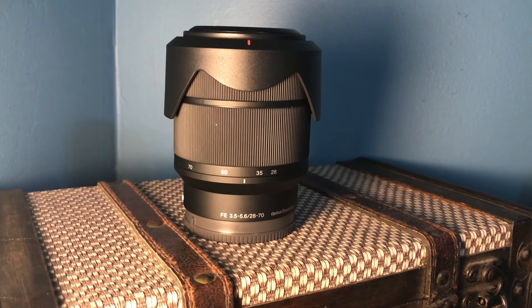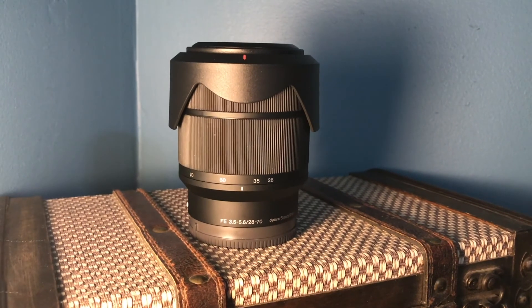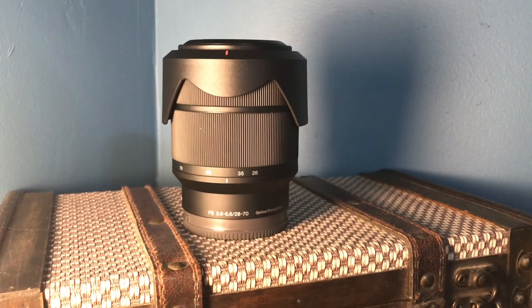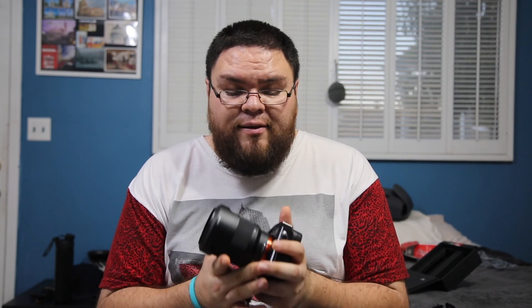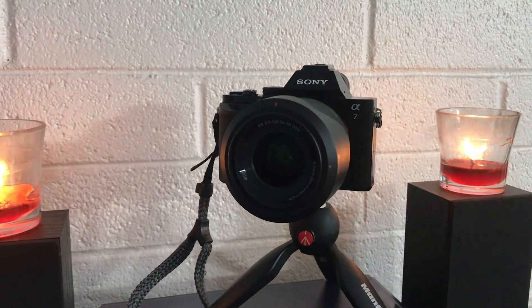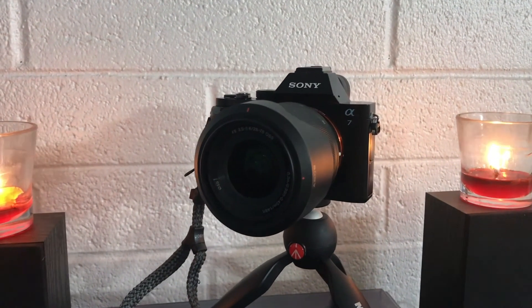The kit lens it comes with is the 28-70, and it's great for whatever beginner stuff you want to accomplish. It is phenomenal. It is about 27 ounces just the body, and the lens is probably going to be around the same weight, so they even out pretty well. It's pretty well balanced — nothing is too heavy. Obviously, this is just a kit lens, and you can get a lot more lenses with this, some a lot heavier.